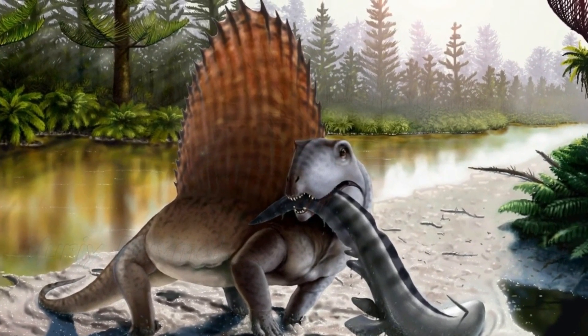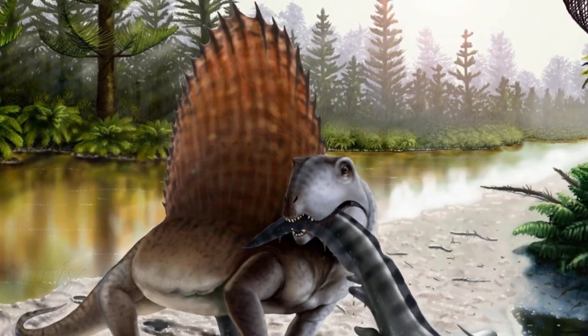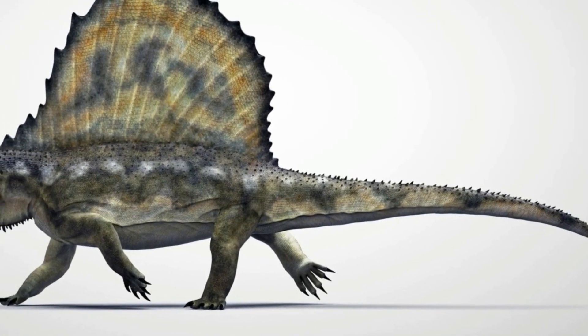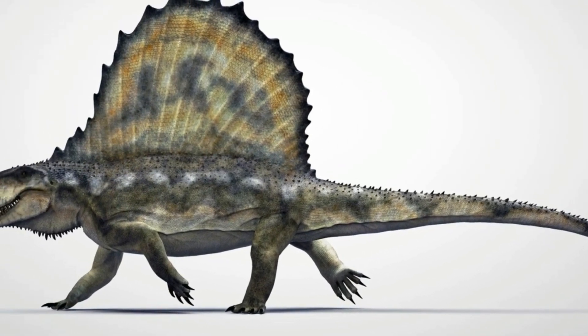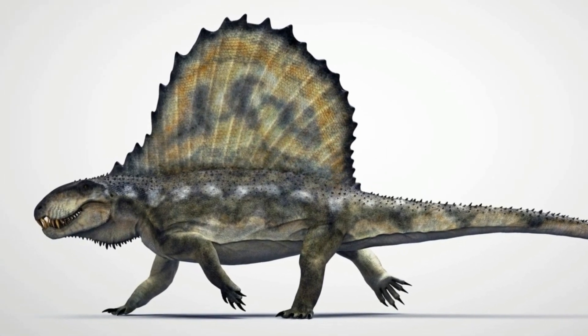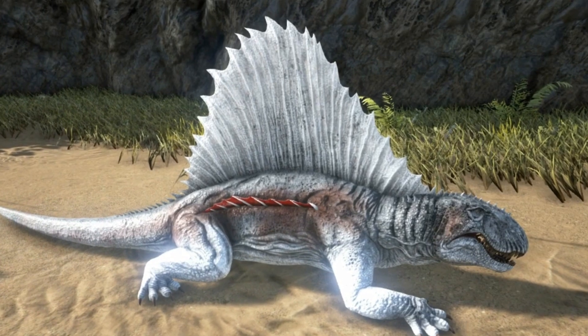Although Dimetrodon pictures make this animal look like a dinosaur, it was in fact a synapsid, which is a type of reptile. It was about 15 feet long, weighed around 550 pounds, and walked on all four legs. It had an enormous sail fin on its back and had a long tail.